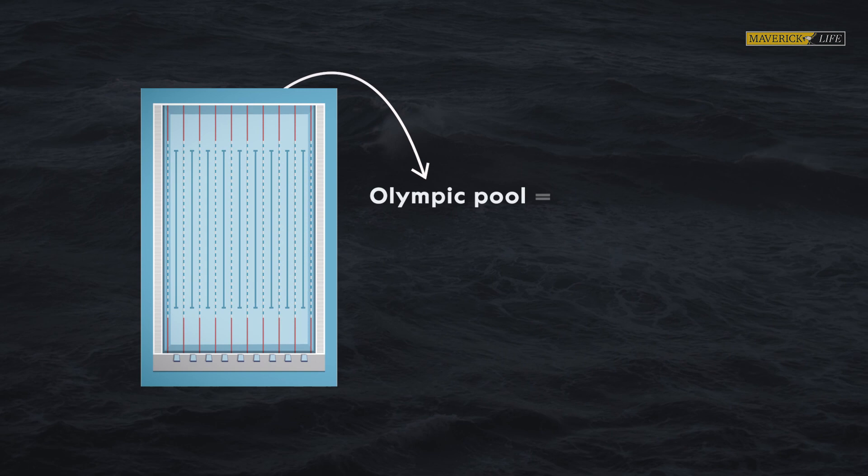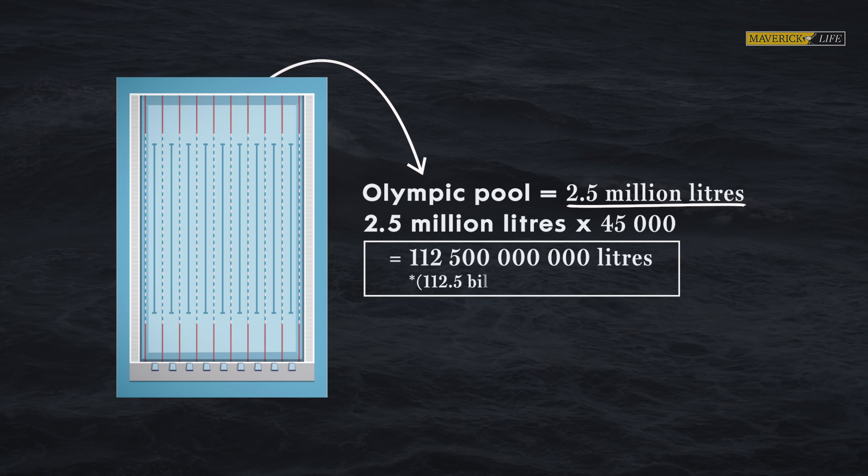If we look at the average transport of the current, it is equivalent to 45,000 Olympic-sized swimming pools per second. That is the water that is rushing below us right now — and that is just mind-blowing to imagine.